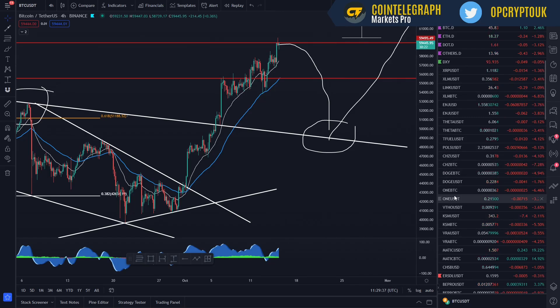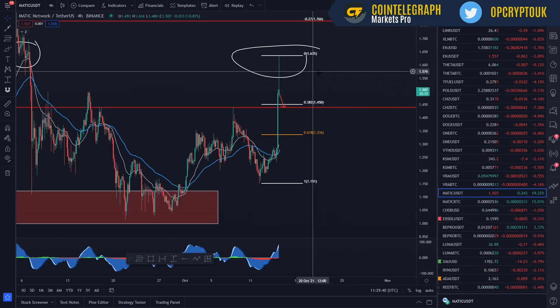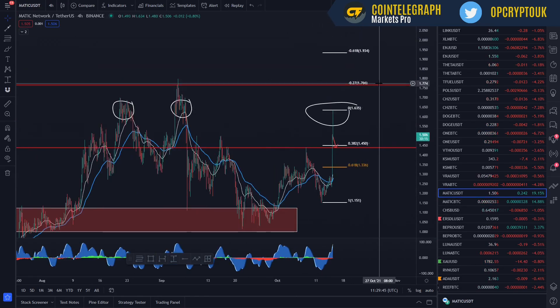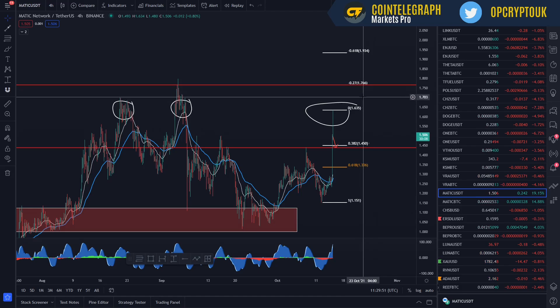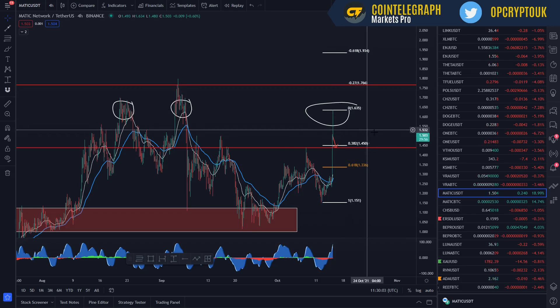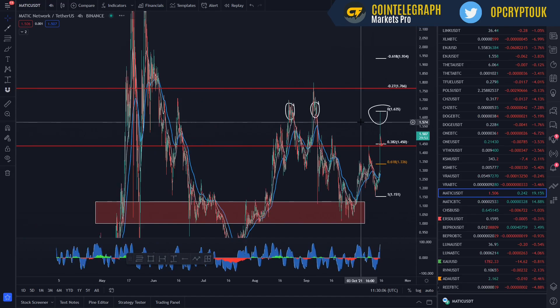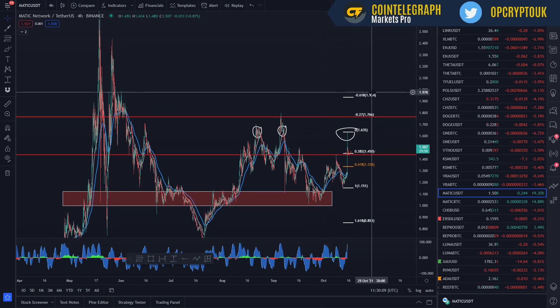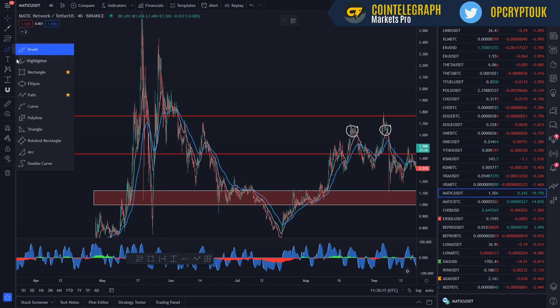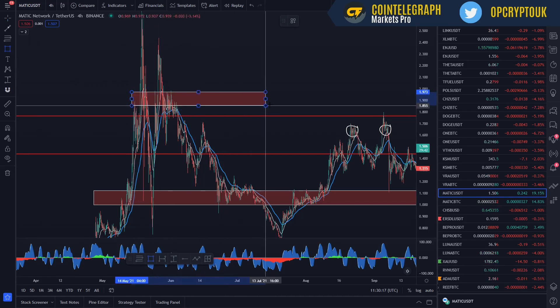Going back to Matic, I want to look at some key levels above and where we could look to take profit. The first area to take profit is $1.63 if we push back up there. Then the next major level is the negative 2.7 Fibonacci at $1.76, which is probably an area to offload some profit — potentially selling 5% to 7% of your bag there and looking to buy back in around $1.63. Looking further above, we've got $1.93, and $2 will be a tough area with a lot of trading around there. That's probably another key level to look to break through at some stage.